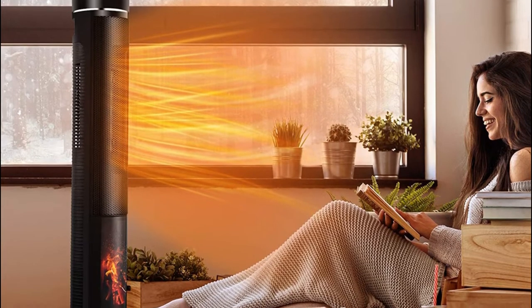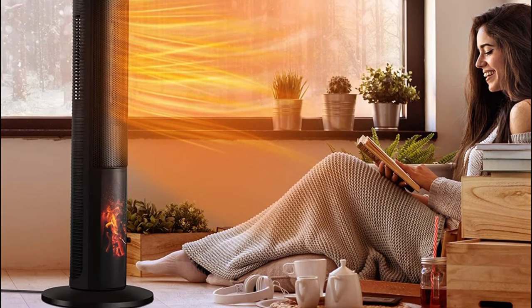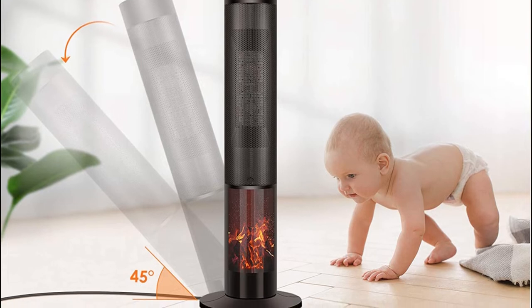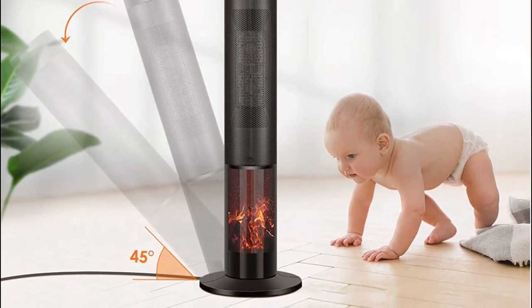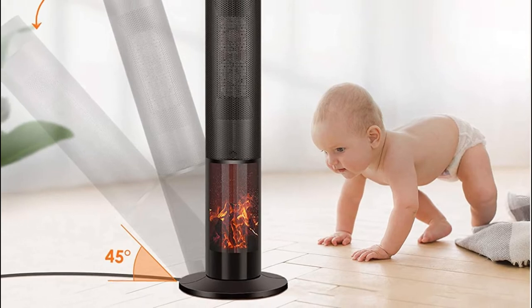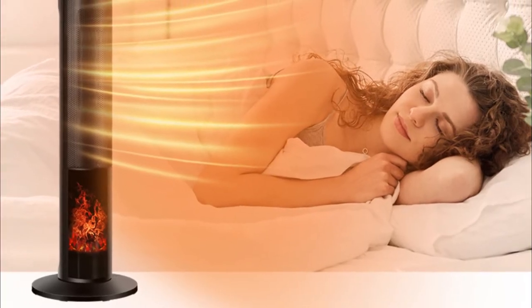Once it detects the temperature is lower or higher than set, the heater will reheat or cool down for more comfort. The overheating and 45-degree tip-over protection ensure the safe space heater shuts off automatically once it overheats or is knocked down by accident. With this smart ceramic space heater, it can provide great protection for households, children, or pets. Getting the tower space heater to bring peace into your home.